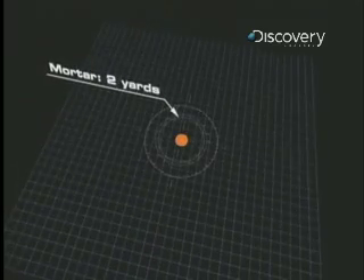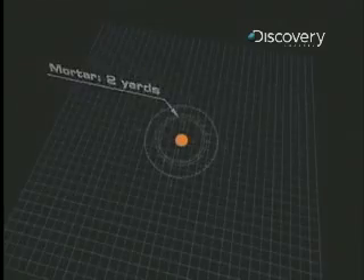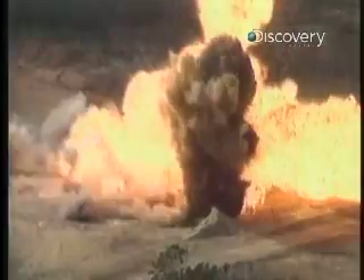Mortar rounds carry a charge of two pounds, and their effective blast radius to kill or shatter concrete is two yards. The howitzer round, with 20 pounds of high explosive, has a blast radius of five yards. A 2,000-pound bomb has a blast radius of 25 yards — that's the size of a city block.